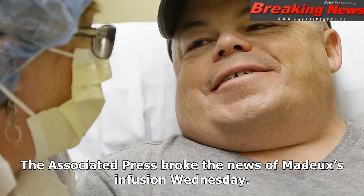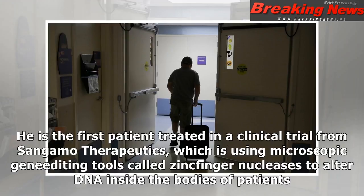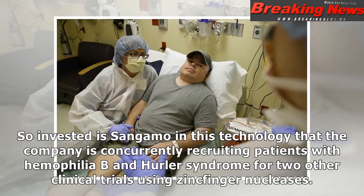The Associated Press broke the news of Madder's infusion Wednesday. He is the first patient treated in a clinical trial from Sangamo Therapeutics, which is using microscopic gene-editing tools called zinc finger nucleases to alter DNA inside the bodies of patients. So invested is Sangamo in this technology that the company is concurrently recruiting patients with Haemophilia B and Hurler syndrome for two other clinical trials using zinc finger nucleases.